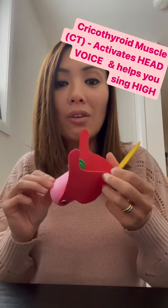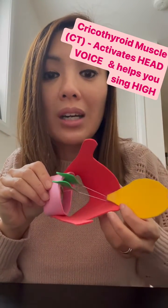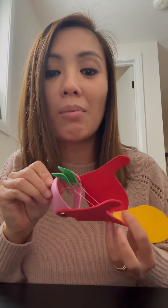And if you actually cut my head off and looked down and saw my throat, you would see that when the thyroid cartilage tilts, it actually stretches out and thins out my vocal folds, which is what helps me to sing high.